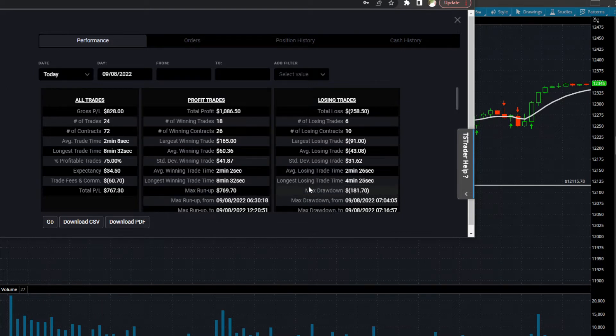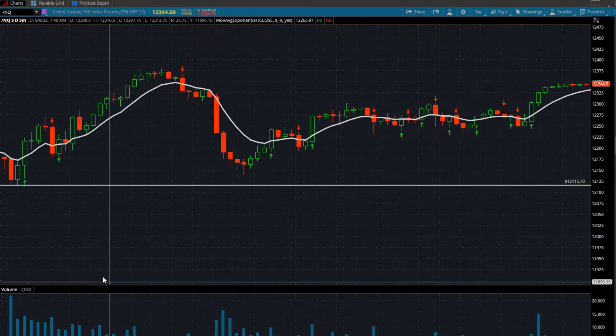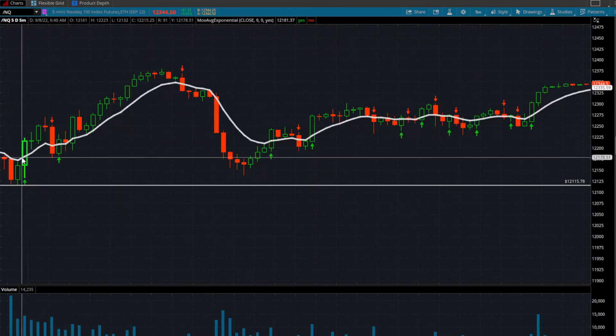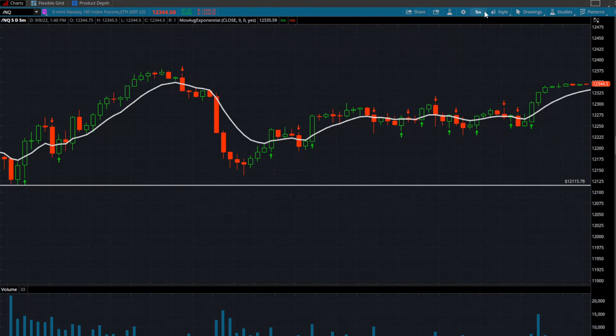The longest amount of time I spent in a losing trade was 4 minutes versus 8 minutes in a winning trade. I don't like to take anything right off the bell. I like to wait the first 5, 10, 15 minutes to let things set up. What I was using here was a little bit of a different approach today.